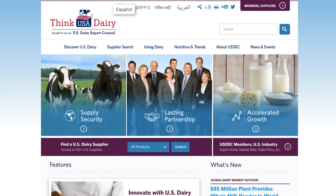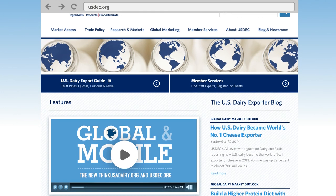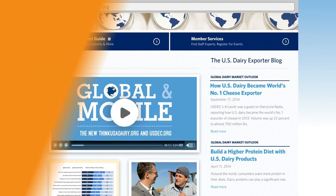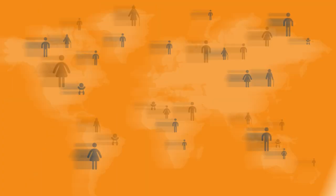Work is also underway to create customer-focused microsites in multiple languages, beginning with Spanish, Chinese, Vietnamese, and Arabic. If you are a U.S. dairy supplier, one click brings you to a redesigned usdeck.org that remains the go-to place for information about export markets.